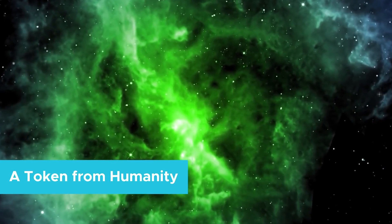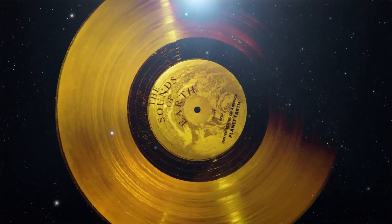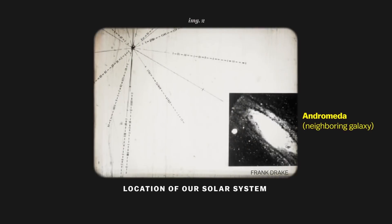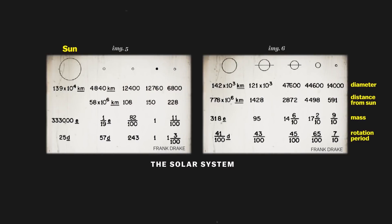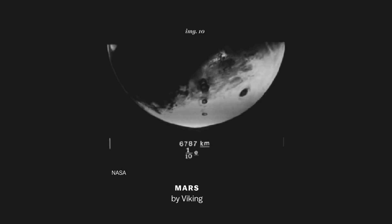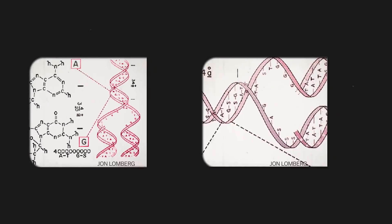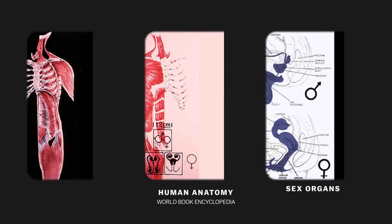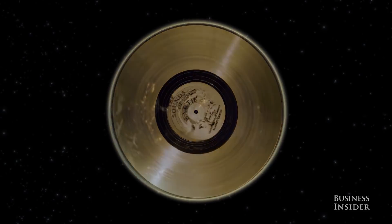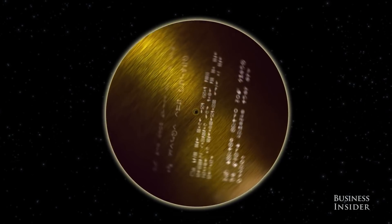Voyager 2 does not only hold scientific instruments in its journey of exploration. It also holds what's known as the Golden Record — a selection of various images, sounds, and greetings in different languages recorded on a 12-inch copper LP. Astronomer Carl Sagan led the committee who chose the content. The idea is that since Voyager 2 would probably orbit somewhere around the Milky Way, it would be nice to have a sort of time capsule from its creators in case some form of intelligent life finds it.